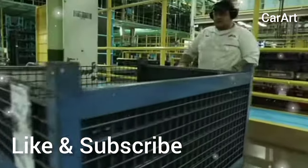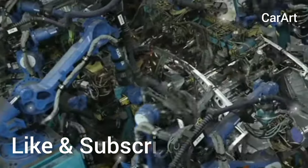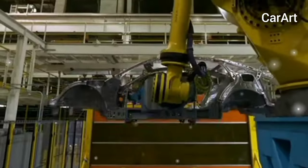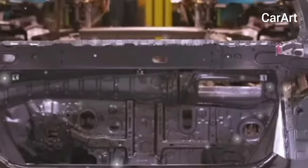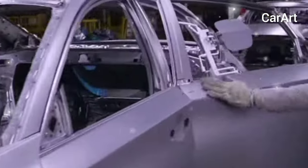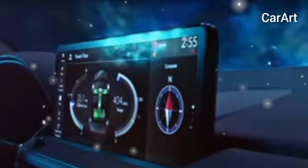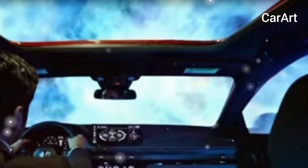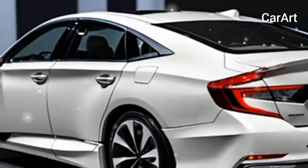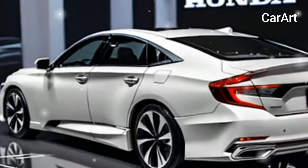The Honda Accord is an IIHS Top Safety Pick, the agency's highest designation. Honda hasn't released pricing for the 2025 Accord yet, but we expect only an incremental increase. The LX currently starts at $28,990 including destination, and the EX lists for $31,005. The Accord hybrid runs about $5,000 more. Based on last year's delivery schedule, we expect the 2025 Honda Accord to arrive at dealers this fall.